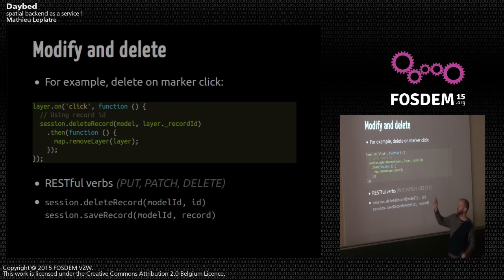When you click on a marker — on the pin — you delete it from the backend. On click, I call session.deleteRecord, giving the model as well, and I get back the record ID obtained in the previous step. When it's done, I remove the layer from the map. It's a very simple example, and we support all REST verbs: PUT, PATCH, DELETE, and everything.